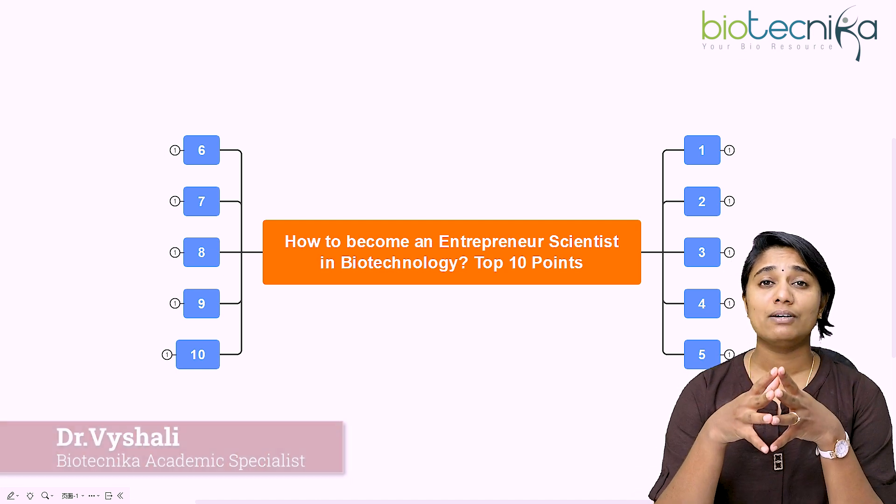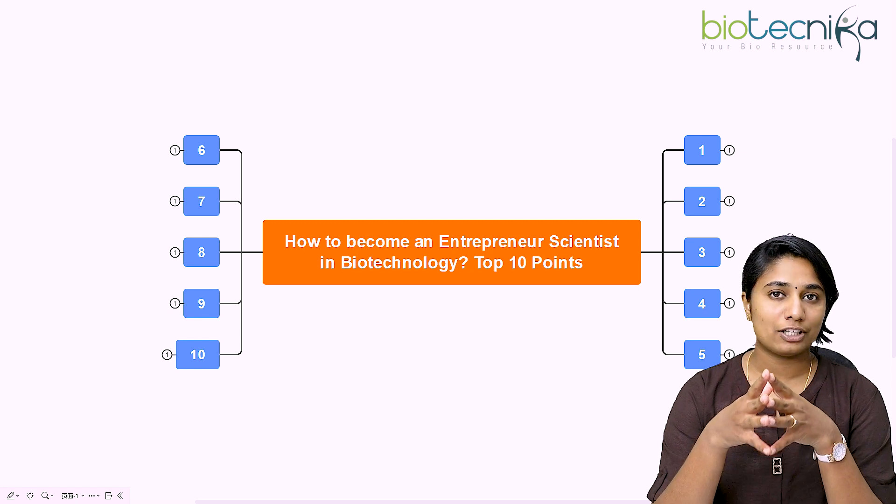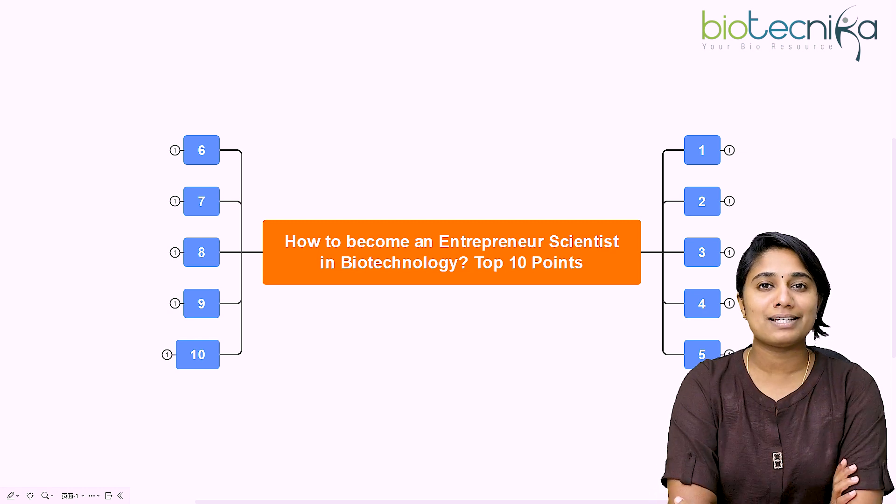Biotechnica is a space where we guide you in anything and everything regarding your bioscience career. Come, let's explore the topic.